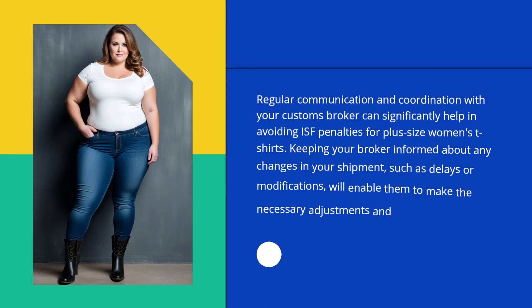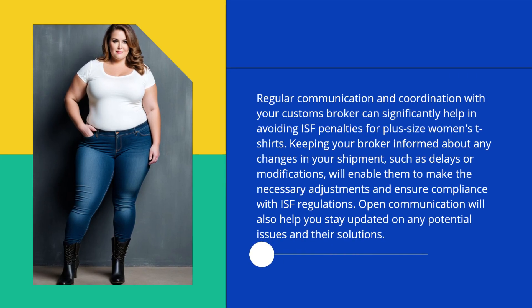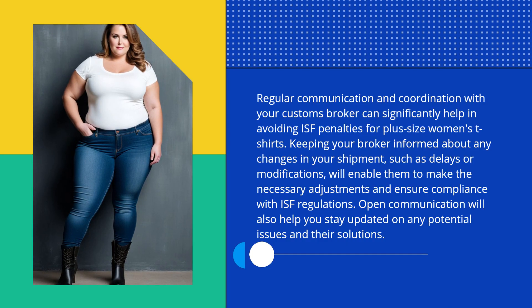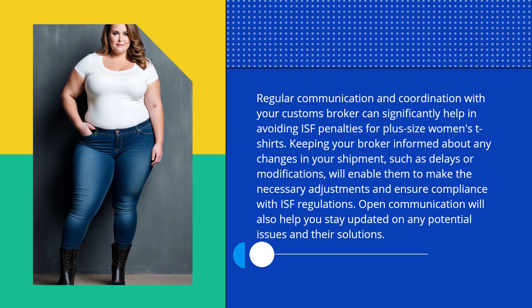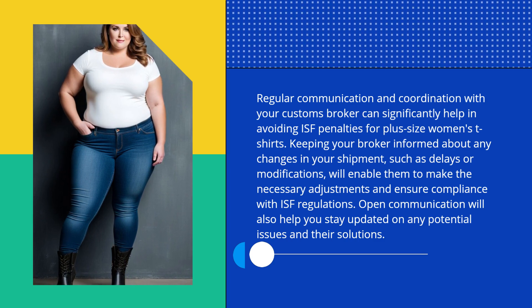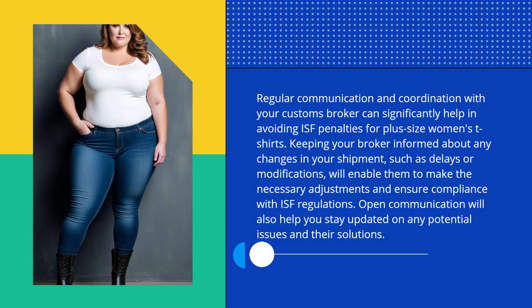Regular communication and coordination with your customs broker can significantly help in avoiding ISF penalties for plus-size women's t-shirts. Keeping your broker informed about any changes in your shipment, such as delays or modifications, will enable them to make the necessary adjustments and ensure compliance with ISF regulations. Open communication will also help you stay updated on any potential issues and their solutions.